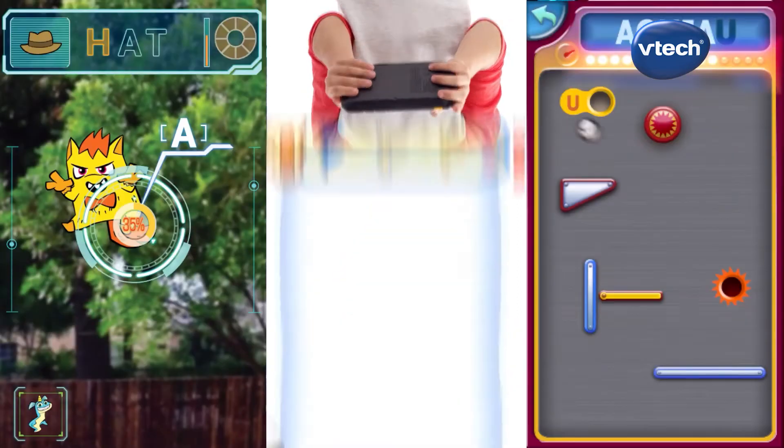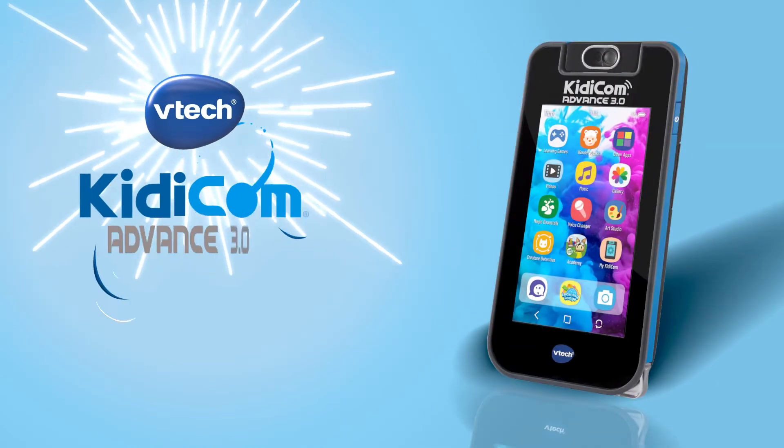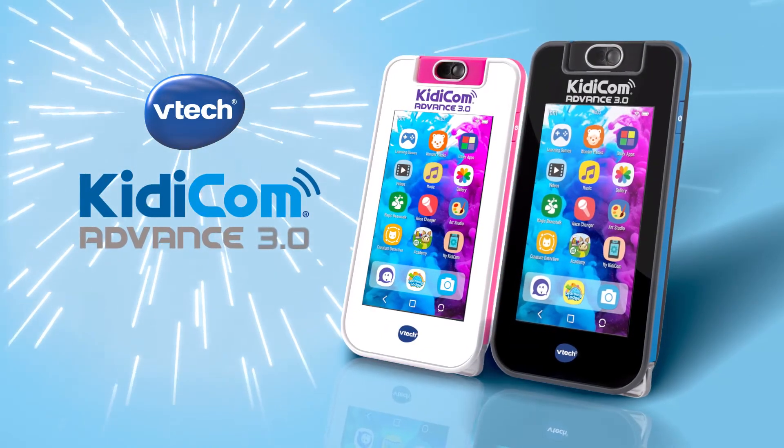Loads of learning games, an augmented reality app, music player and more. The new Kiddycom Advance 3.0 from VTech.